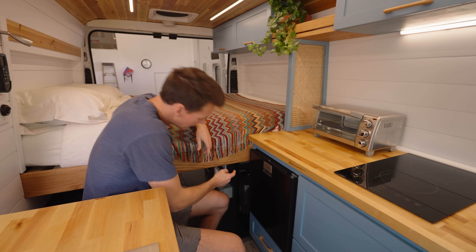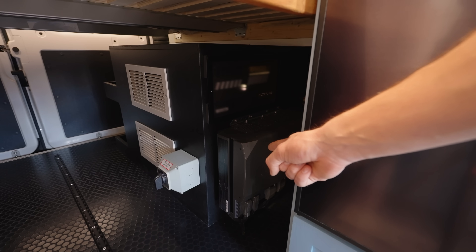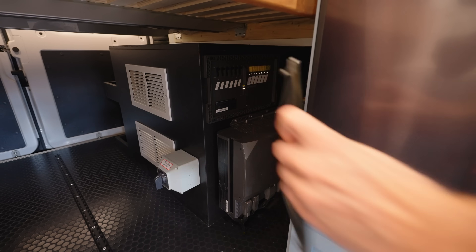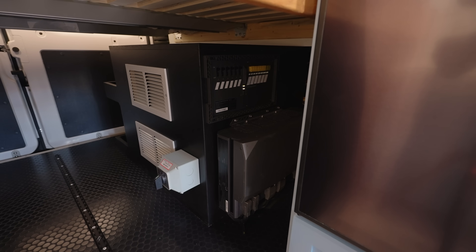Underneath the bed here is your power hub, which is also your inverter, and next to it is your AC/DC smart distribution panel. To get access to your fuse box and breaker panel, simply remove this cover.